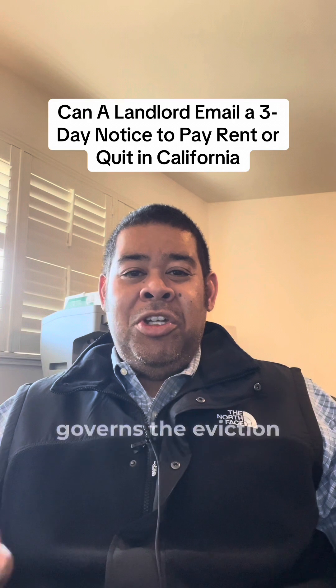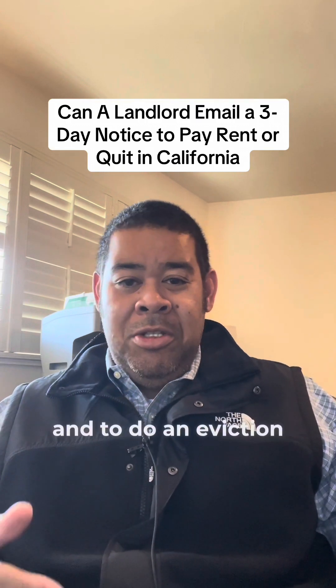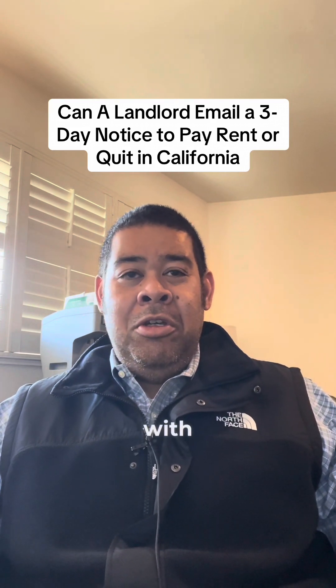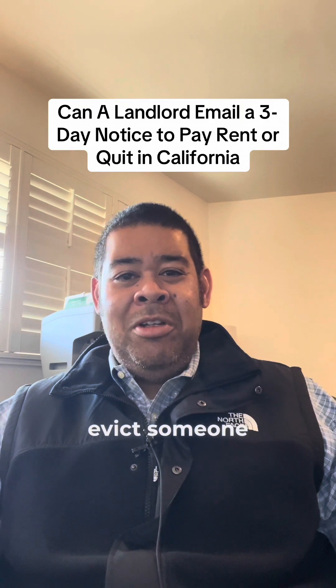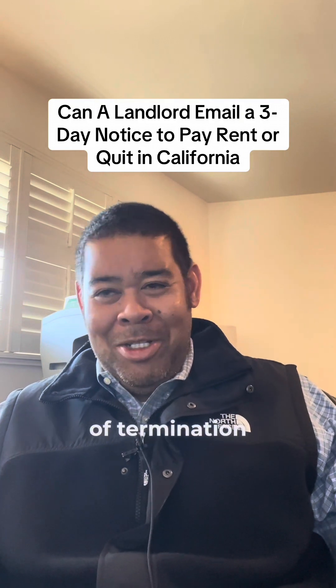The Code of Civil Procedure, which governs the eviction rules, lets landlords and anyone else terminate a tenancy and do an eviction or unlawful detainer, but has very stringent rules that landlords must strictly comply with. One of those rules to successfully evict someone is you have to follow the rules of serving the legal notice of termination of tenancy.